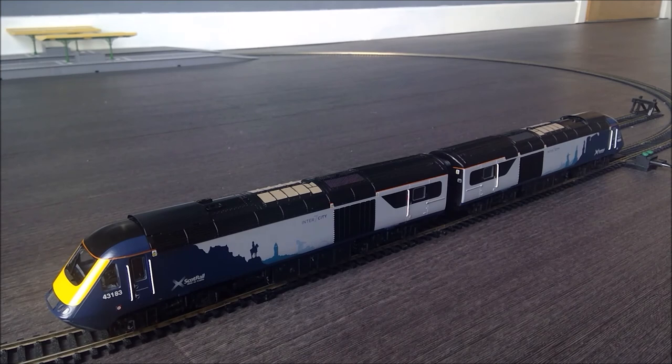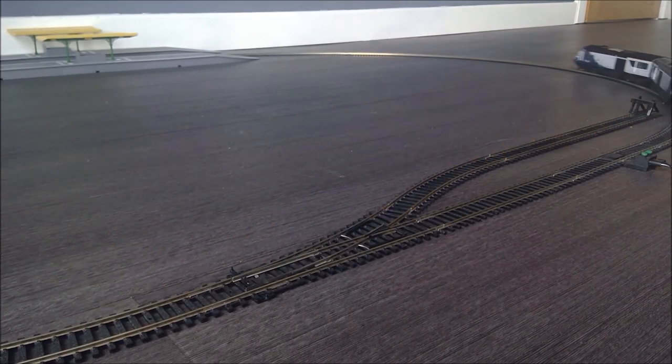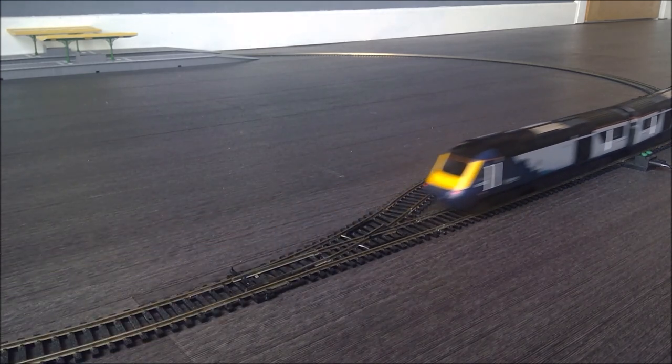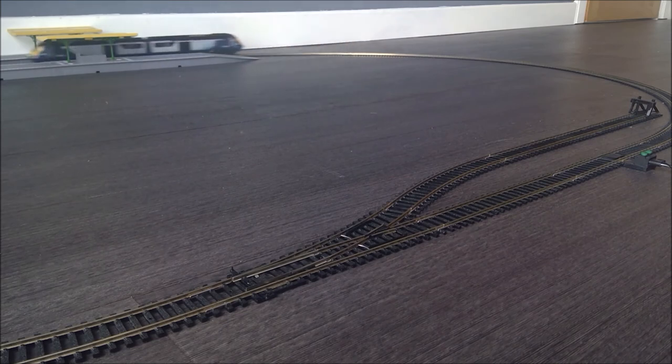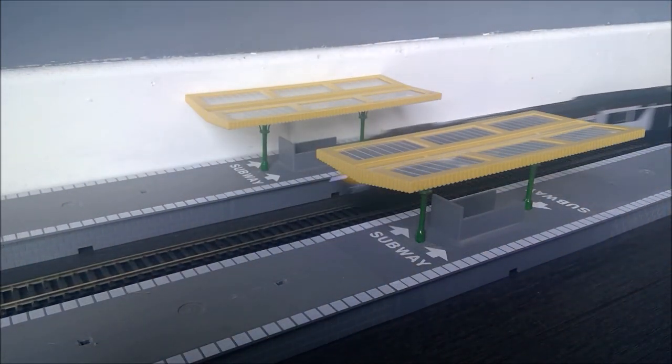We're now going to run in reverse using the magnetic couplings, and you'll see those running lights go in the opposite direction, showing bright red. No trouble running in the opposite direction — the trouble is more with the camera just trying to keep up with it.